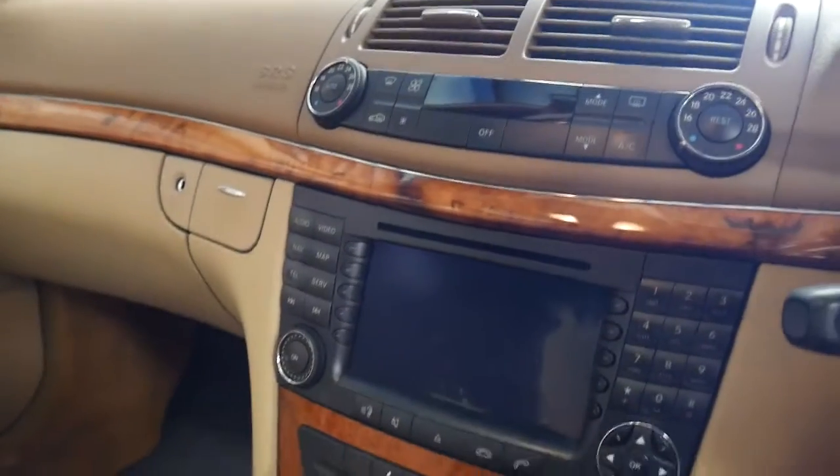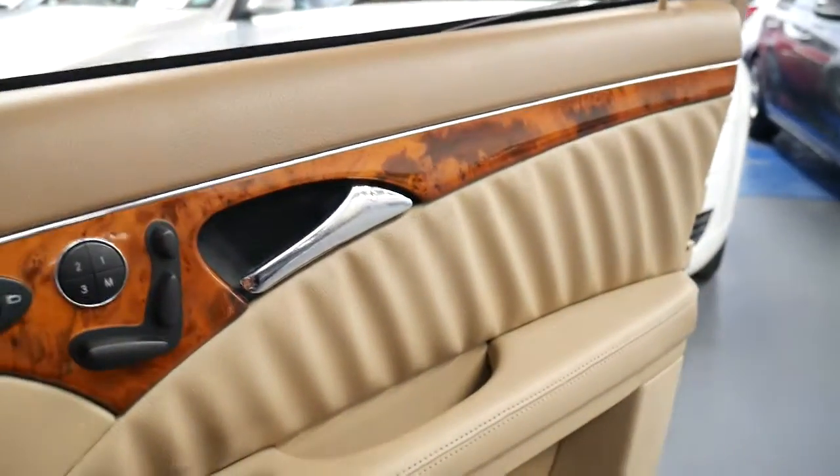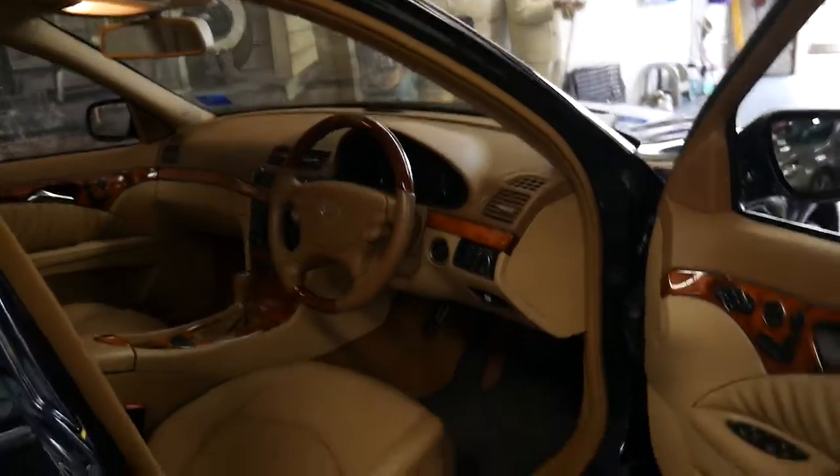It's got navigation, reverse camera, and it's also Bluetooth compatible. The E350 came with the three and a half litre V6 engine which delivers about 200 kilowatts of power.